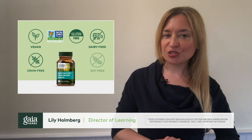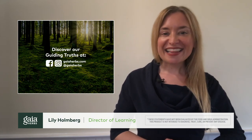Respiratory Mushroom Blend is vegan, non-GMO, gluten-free, dairy-free, grain-free, soy-free, and it's purity tested with all test results available on our website. Thanks for spending just a minute with Gaia Herbs.